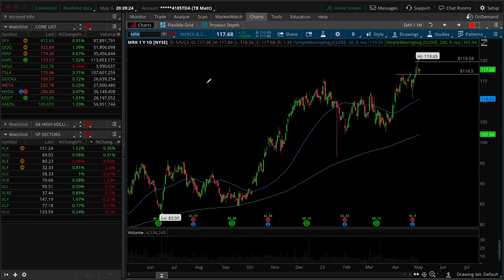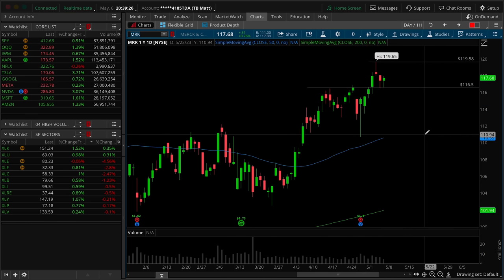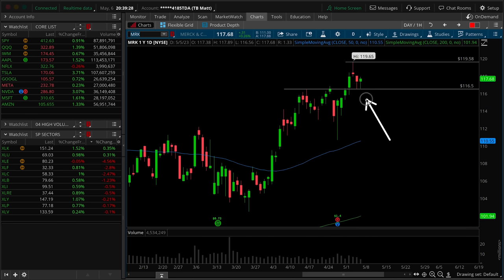The next one is going to be on MRK — Merck — definitely a more liquid options chain here. The idea is that we have two back-to-back hammers on a retest of this breakout area here. A break-retest looking for longs over those hammer highs as day trade scalps up towards 119.65, the equal high on the daily timeframe chart. That trade is fairly straightforward.